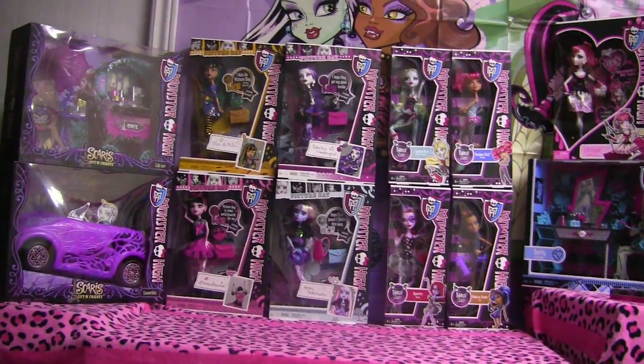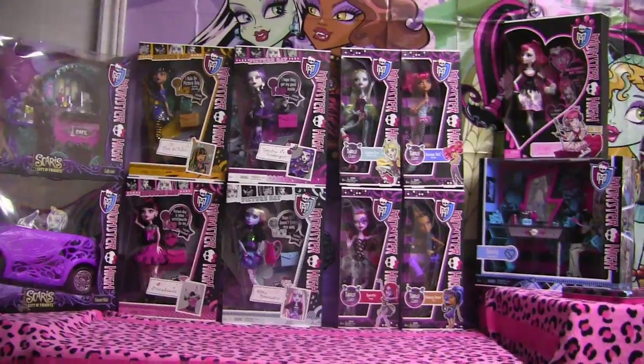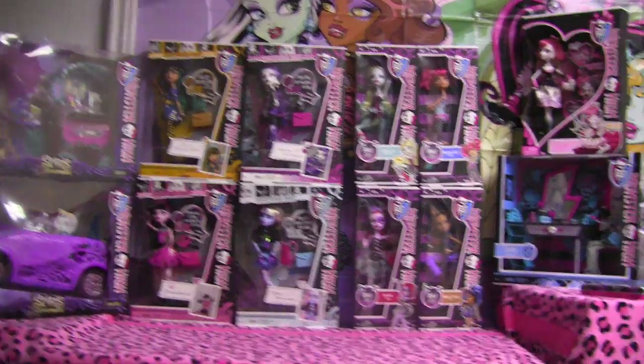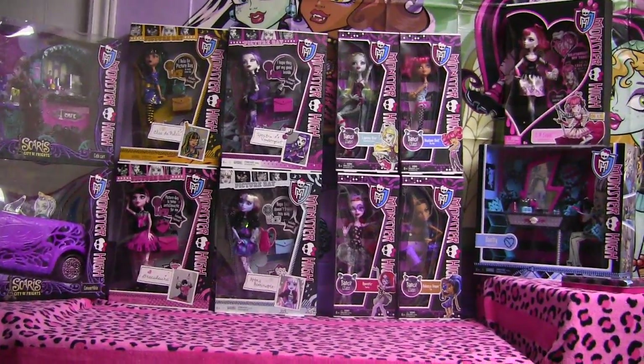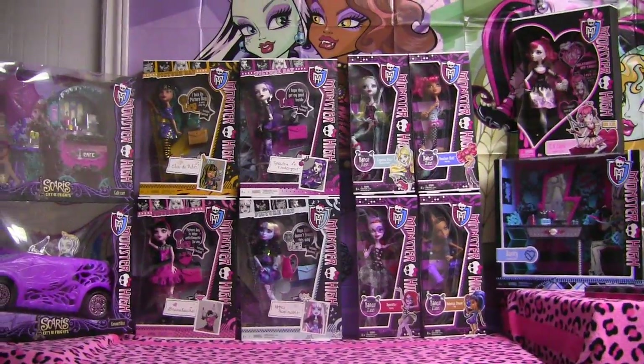And I also am getting my Scaris dolls. So be sure to subscribe, like this video, favorite, leave a comment, share with your friends, and watch my other videos please. I really love when you guys watch my other videos. So I'll see you guys soon with more reviews. Thank you so much for watching. Bye.